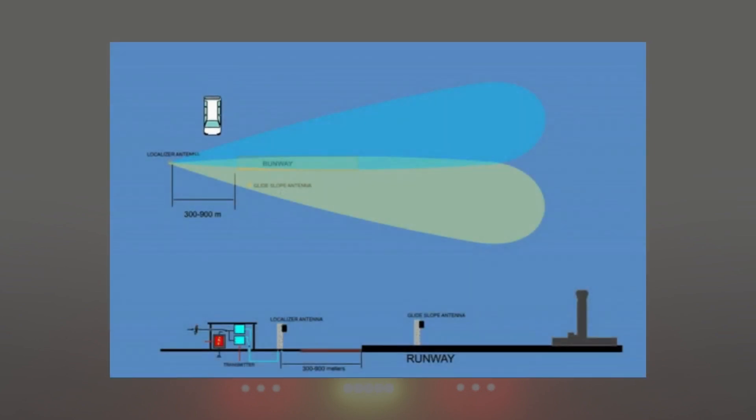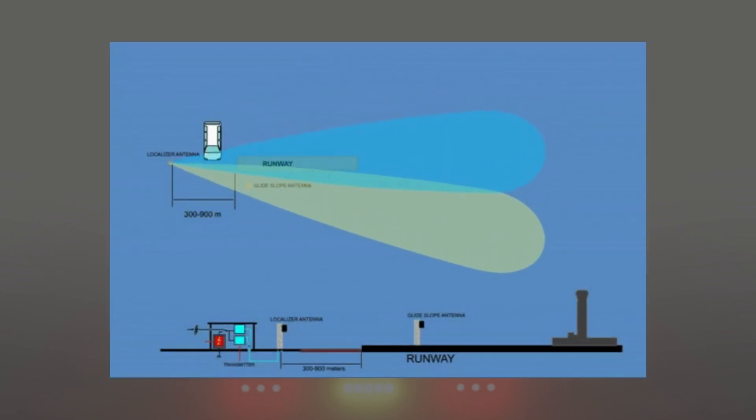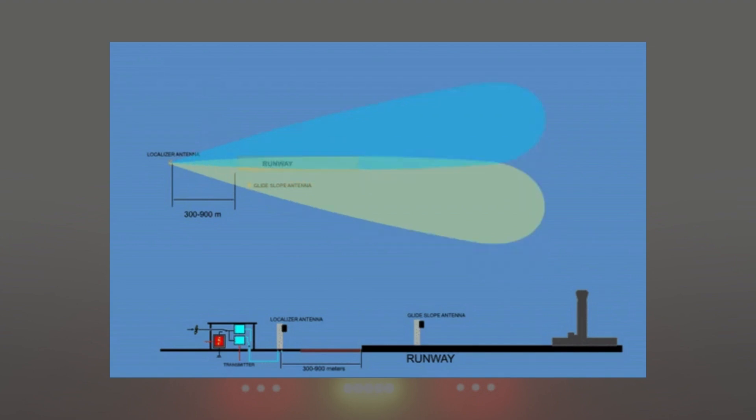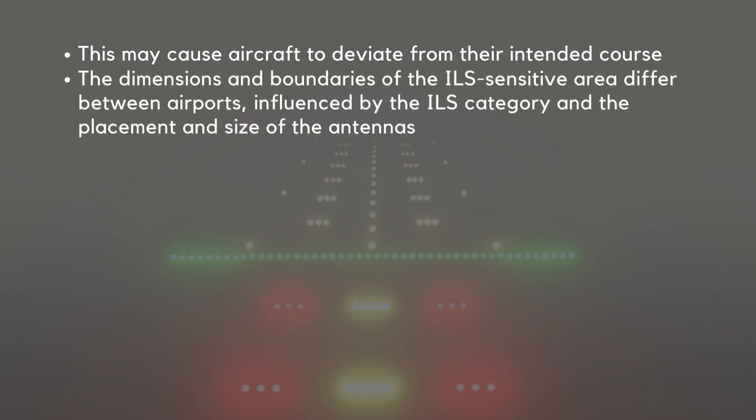The presence of a vehicle or aircraft within the ILS sensitive area can greatly disrupt the stability of the signals, potentially distorting the glide slope and localizer beams, which may cause the aircraft to deviate from its intended course. The dimensions and boundaries of the ILS sensitive area differ between airports, influenced by the ILS category and the placement and size of the antennas.